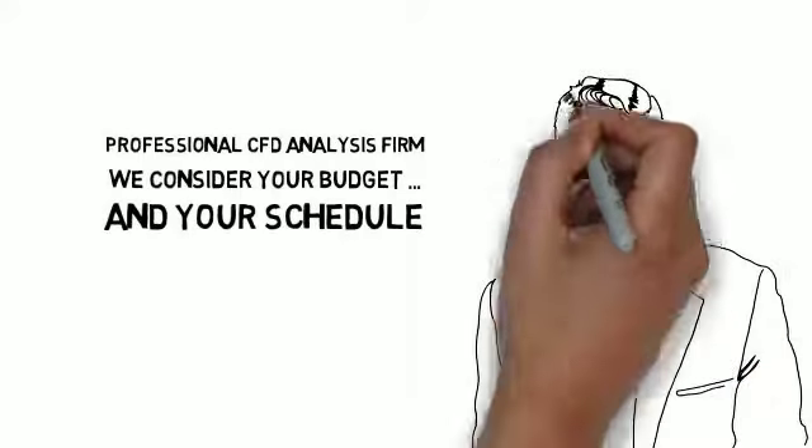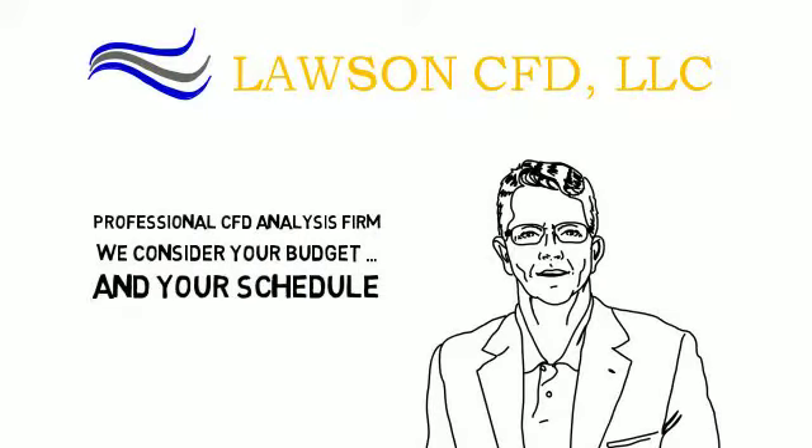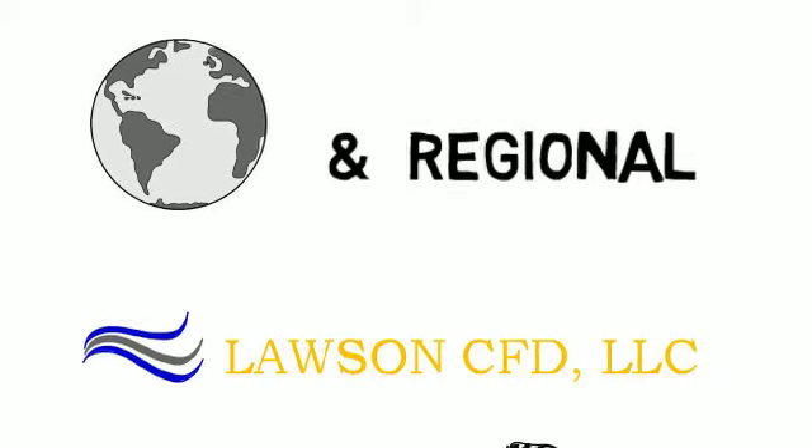I'm Hugh Hunsocker, Senior CFD Analyst and CEO of Lawson CFD. We're an agile CFD analysis firm that has over a decade of experience working for global and regional manufacturers.